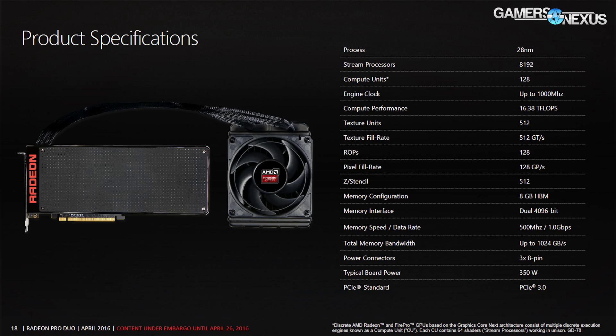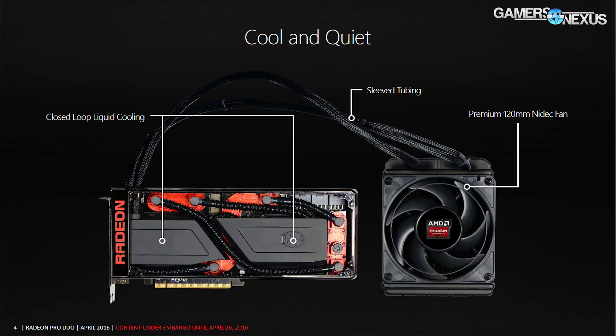That's maybe a five-percent gain at best for FPS in games. On the cooling side, it's got FEP tubing, using the same modified liquid cooling solution as in the Fury X.